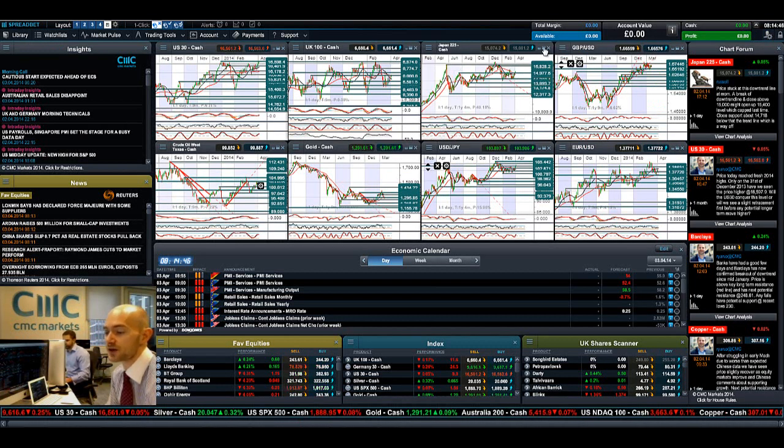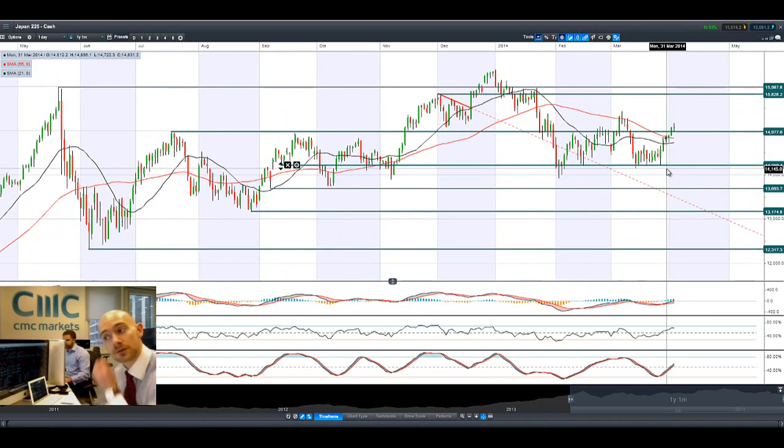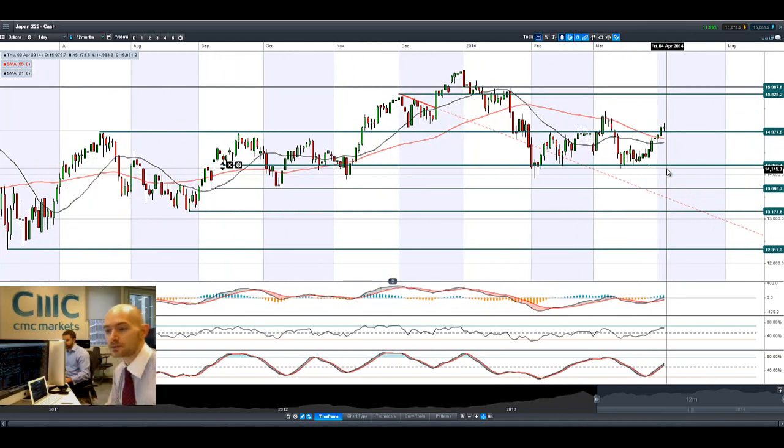If you look at Japan 225, it's been having a really good run, mainly because the Yen has been selling off quite aggressively as people are looking for riskier assets when risk is back on. Safe haven FX is not needed right now, so the Yen is unwinding a lot. And that's a really good boost for Japan 225. We're just trading above potential resistance at 14,977.